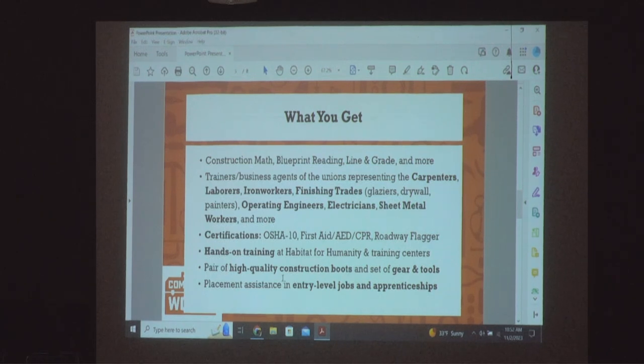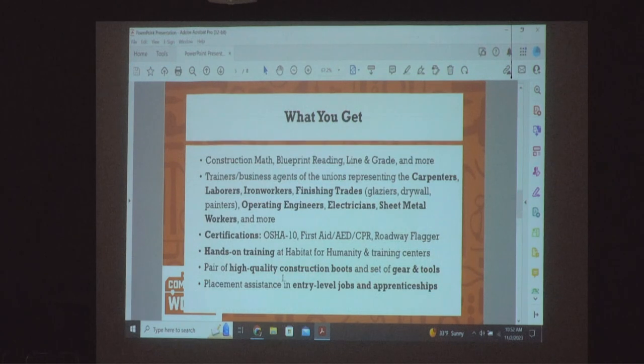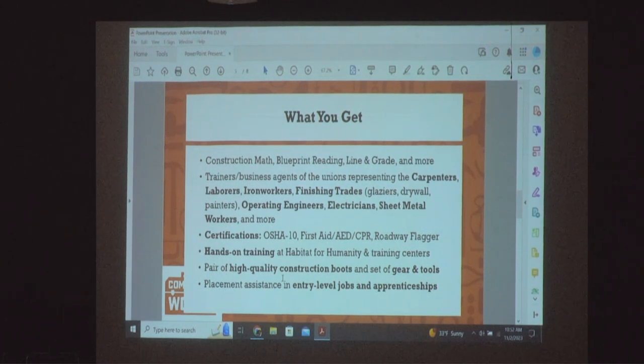I'd like to speak to the women in the room. Since men have run the construction industry for a while, companies are looking to be competitive and get public funding dollars, which means they need more women in the workforce. Only about five percent of the construction workforce in Massachusetts are women. Companies call me about three times a week during construction season looking specifically for women to start working on their jobs.